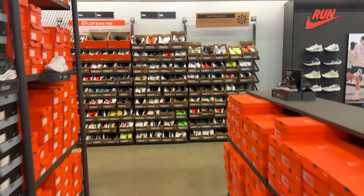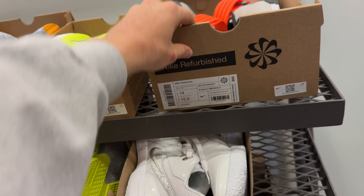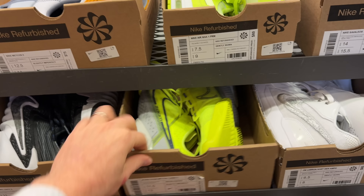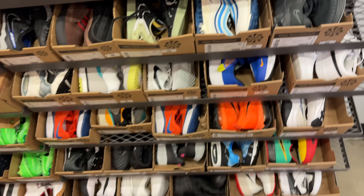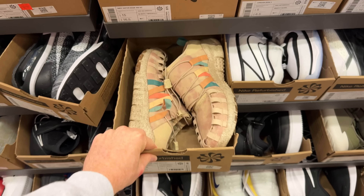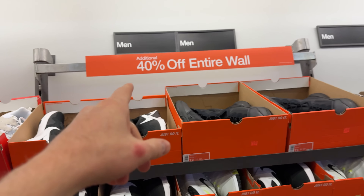Let's start things off on the refurbished wall. Some Nike Savaleos — I'm not sure. We got some Air Max 1 PRMs for 80 bucks, definitely not bad. Size seven and a half and 11. This one's different — it's a Metcon. There's a bunch of Shadwares right there. The whole wall is 40% off, which is great.